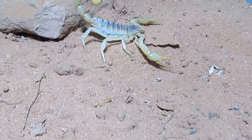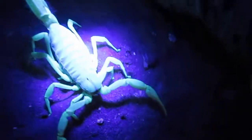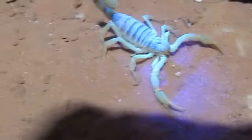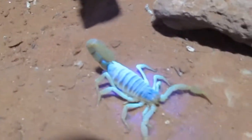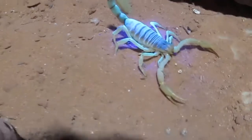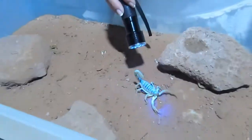Another cool thing about scorpions is that they actually fluoresce under a black light. You can see this one shining brightly under a black light, which is very cool. Black lights can be harmful long term, but harmless over short bursts of time. In fact, we actually use black lights to help locate them in the wild.